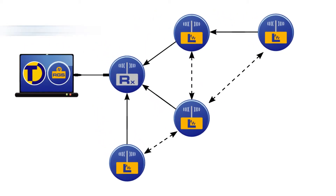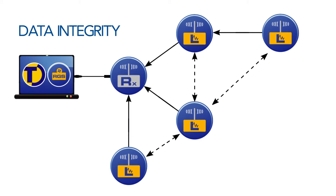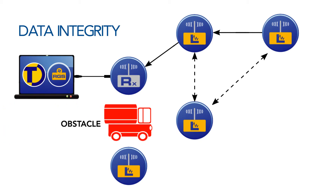The TinyTag radio system is designed to ensure that data is not lost in the event of communication problems. If a logger cannot make direct contact with the receiver, the mesh network will route the data through other loggers to find the best path back to the receiver. Data will re-route in the event of a temporary obstruction.